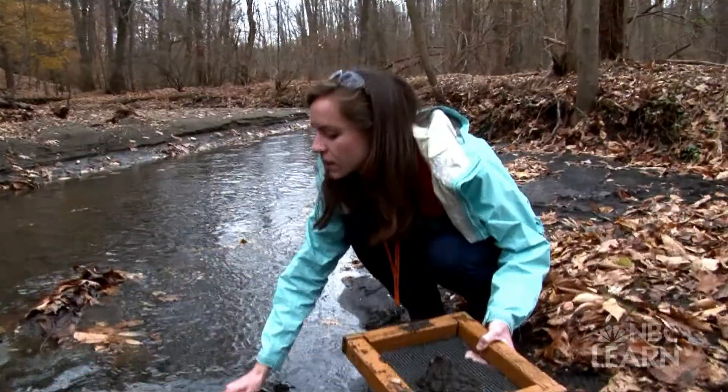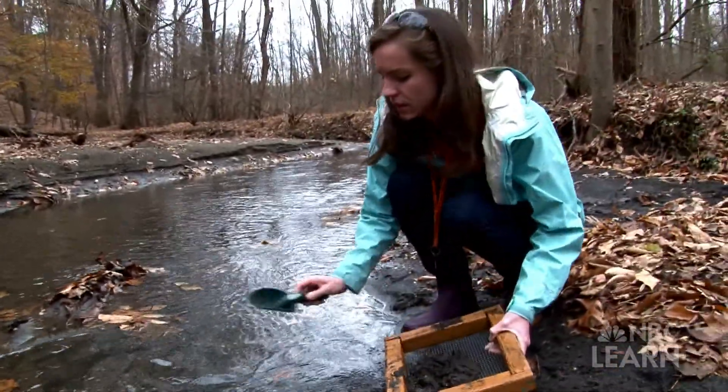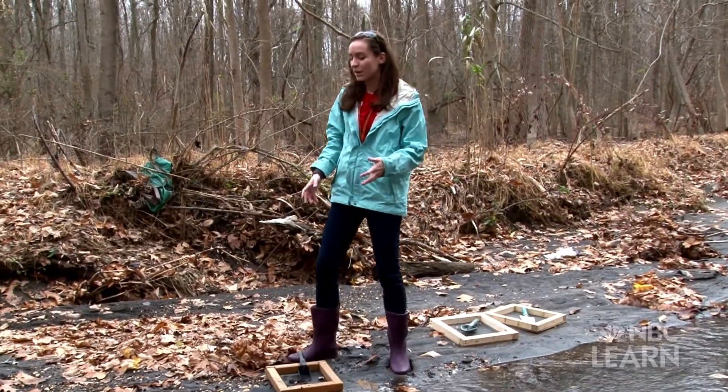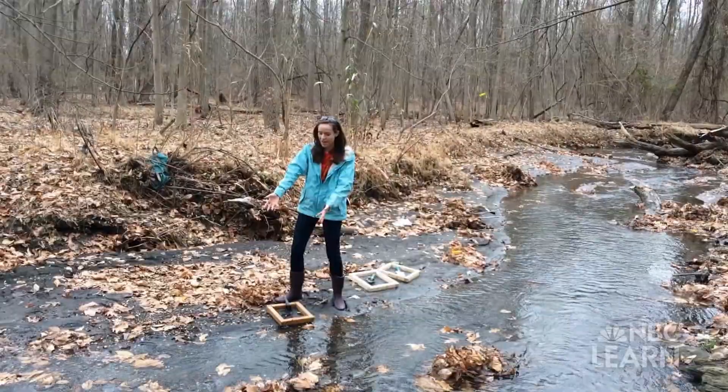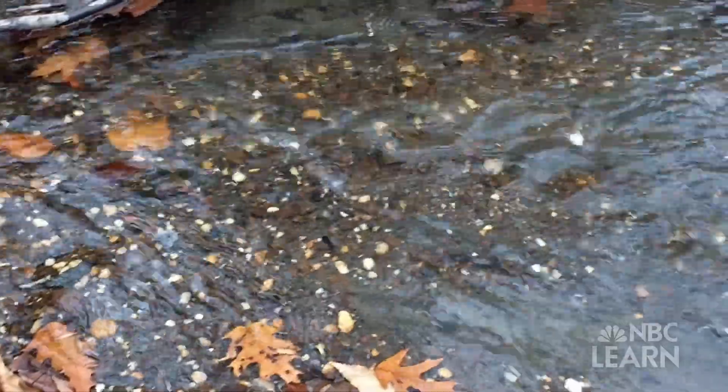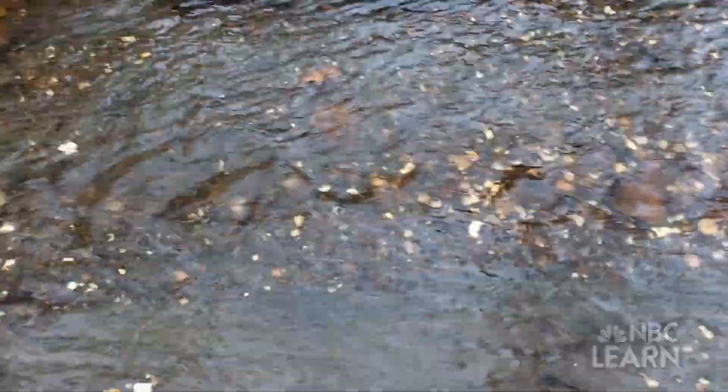The method to fossiling is — I say you have to find a pebble party. A pebble party is really a place of deposition. The current has brought and deposited these pebbles here, and so it's likely that there will also be fossils here because that's where they're being deposited by erosion.